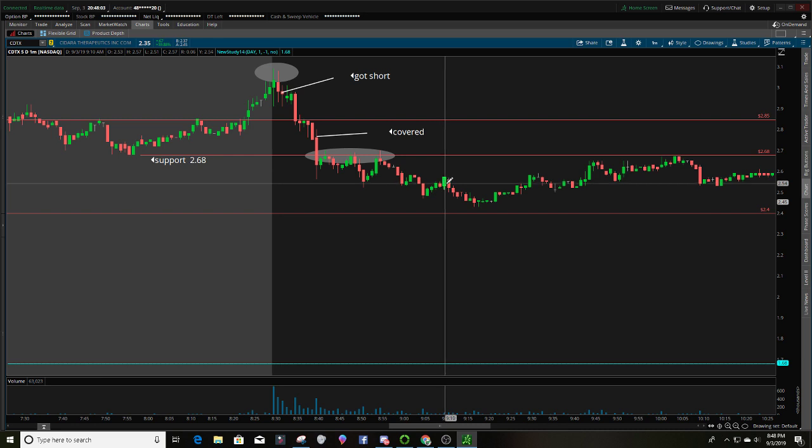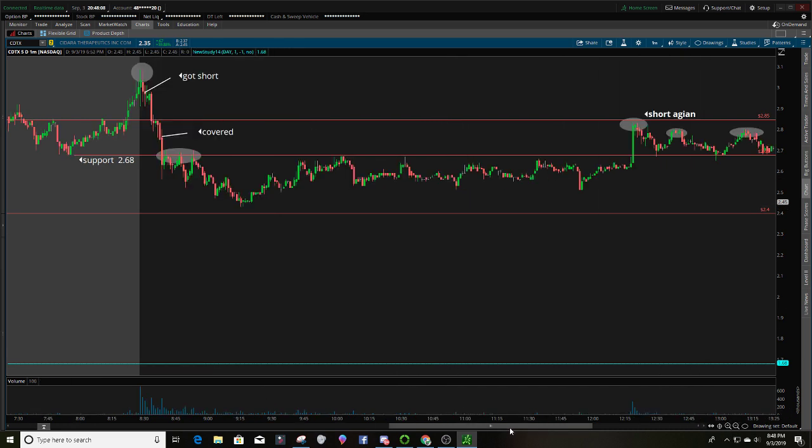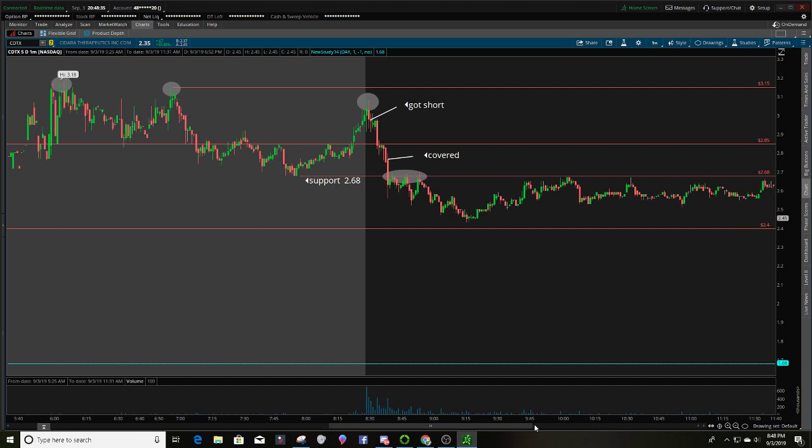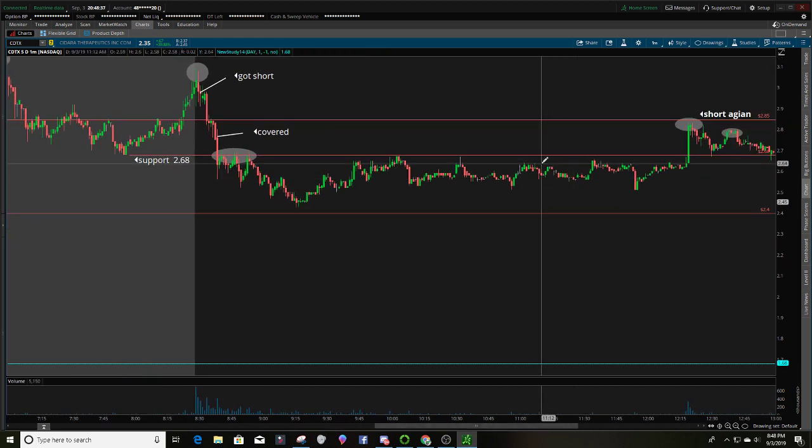You can cover in the $2.40s — and where do I get the $2.40s from? From right here in the pre-market — that's your major support. Then a re-test from the $2.40s back to the $2.68s — still a resistance, pulls back, now we're making higher support. Re-test again from the $2.50s to the $2.68s, fails to break out, pulls back again. And that $2.68 is a strong level.